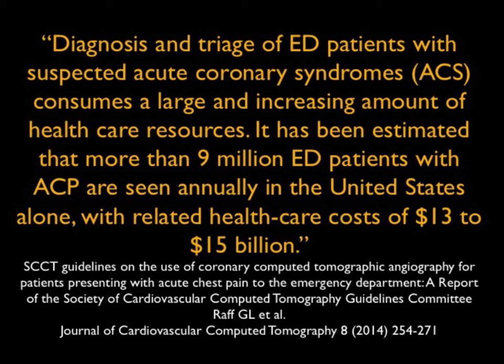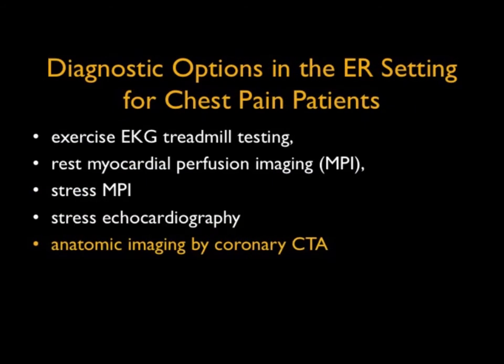With a health cost of over $15 billion. When you ask the question what can we do for these patients in terms of the ER setting, there are a number of choices. In the old days, treadmill testing, which is never done in the ER setting typically.